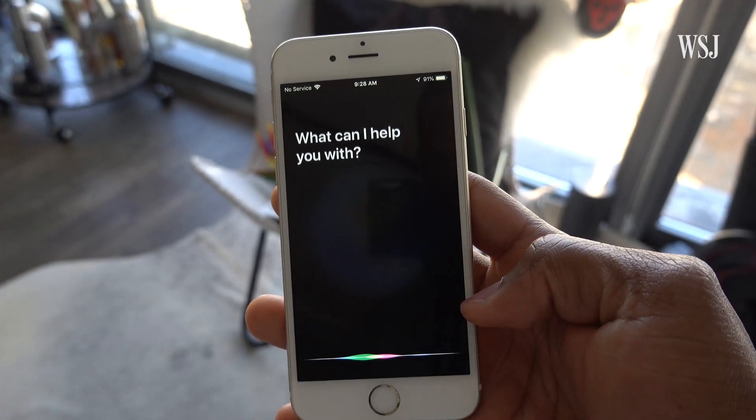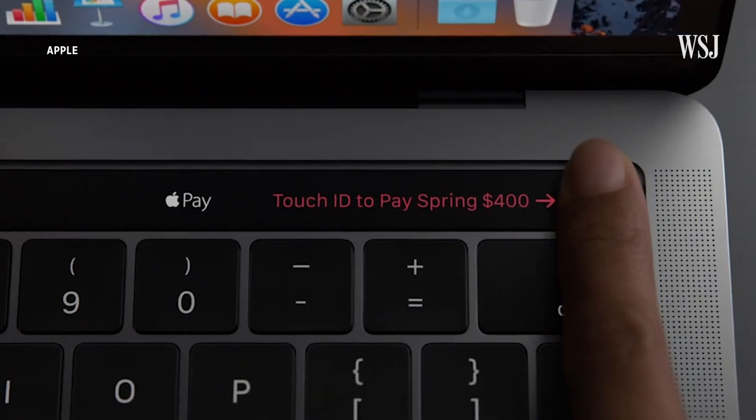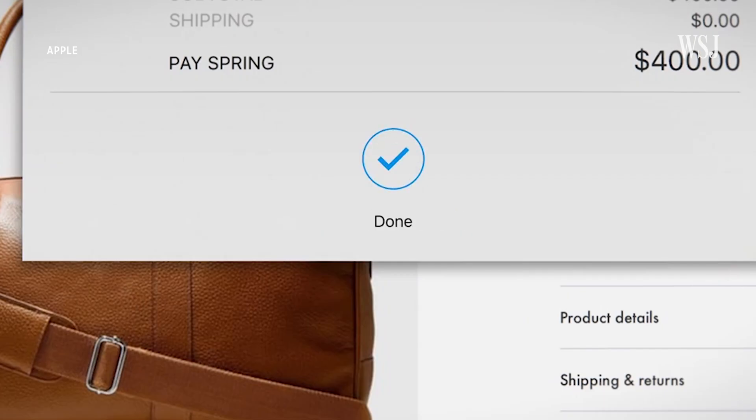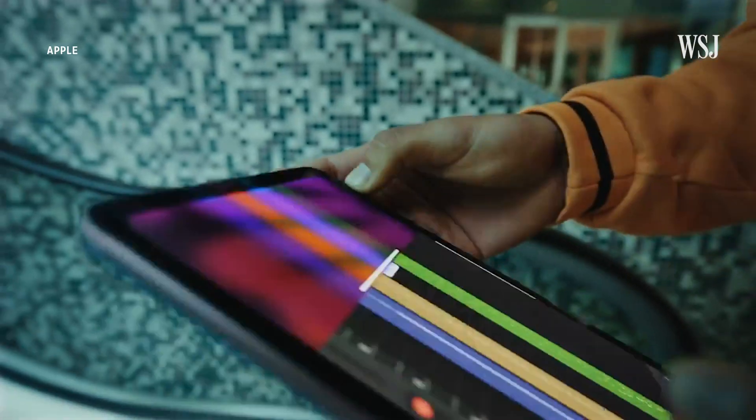But home button-less iPhones do actually have perks. It's one less thing to break, and you probably no longer trigger that Siri ding by accident. Apple also says Face ID is more secure than relying on your fingerprint. Touch ID has shown up in new spots — Apple put it in its Macs starting with a 2016 MacBook Pro, and some of Apple's latest iPads added the tech to a power button up top.